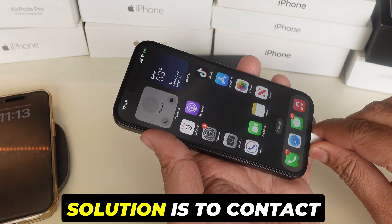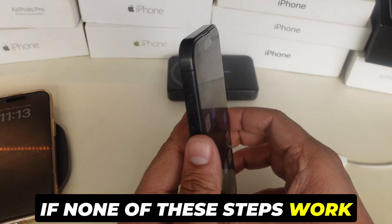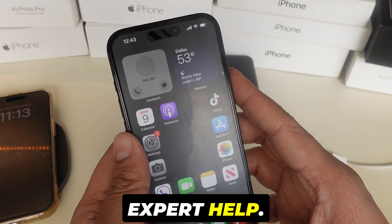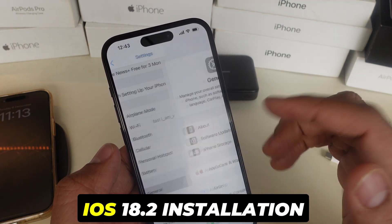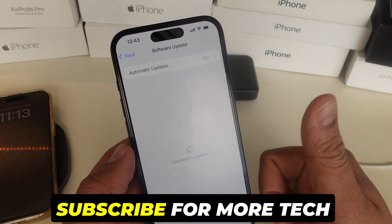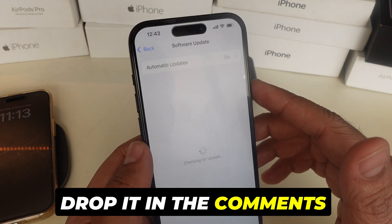The last and final solution is to contact Apple Support. If none of these steps work, there might be a deeper issue. Reach out to Apple Support or visit an Apple Store for expert help. Now you have several ways to fix those iOS 18.2 installation problems. If this video helped you, give it a thumbs up and subscribe for more tech tips. Got another fix? Drop it in the comments below.